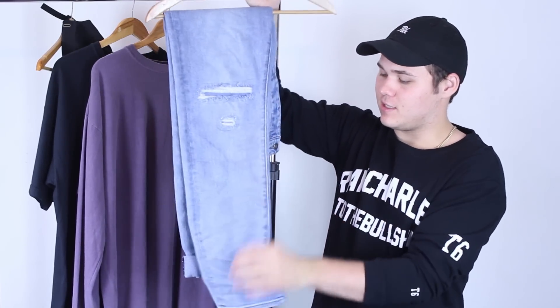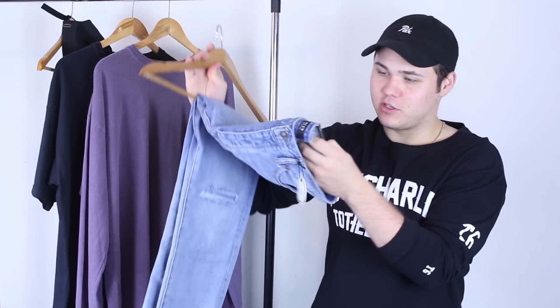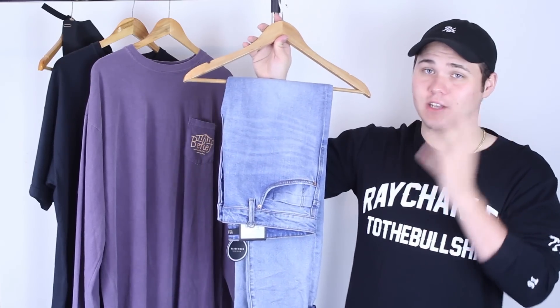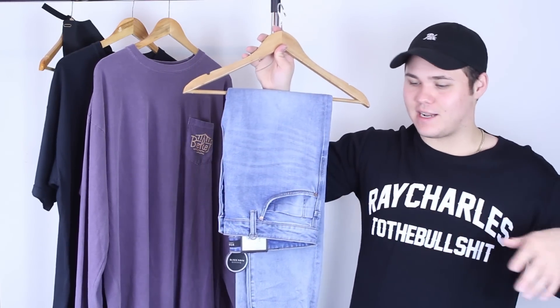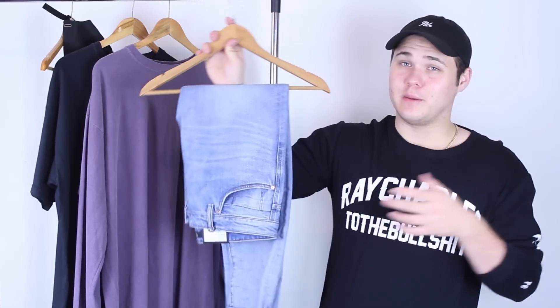It's got some distressing in the knees on both sides. Really, really nice. These come to about $180. Definitely worth the money. The other pair of denim I owned by this brand are worth so much that it's actually got distressing in it right now. These are just such a nice pair of jeans and I can't wait to be wearing these.